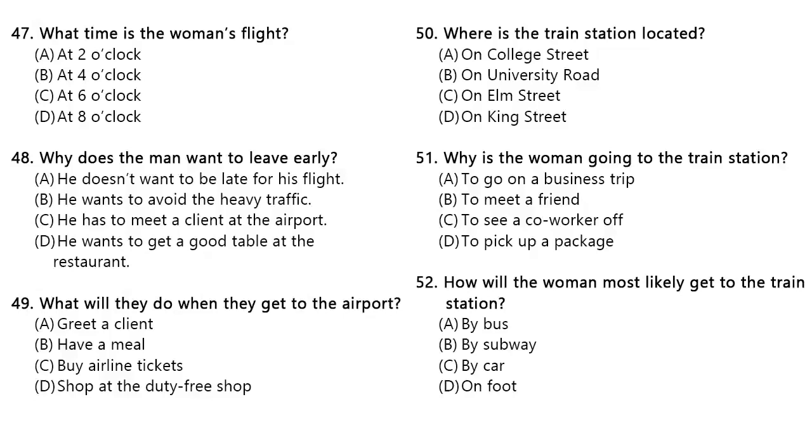Questions 47 through 49 refer to the following conversation. I'm taking the 8 o'clock flight to Los Angeles to attend the conference. Could you give me a lift to the airport after work? Sure, but let's take off a bit early. I don't want to get stuck in traffic during rush hour. No problem. We can get there a bit early and have dinner together. Is 4 o'clock okay? Well, let me see. I do have a meeting with a client at 2 o'clock, but I think that will be all right. Number 47. What time is the woman's flight? Number 48. Why does the man want to leave early? Number 49. What will they do when they get to the airport?